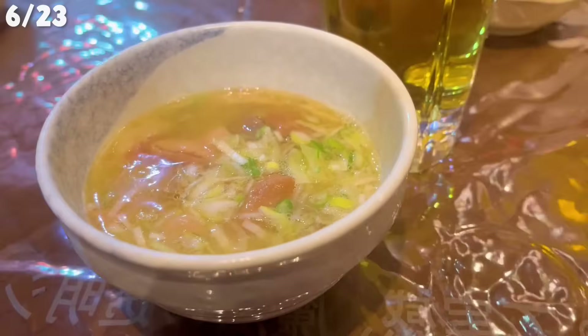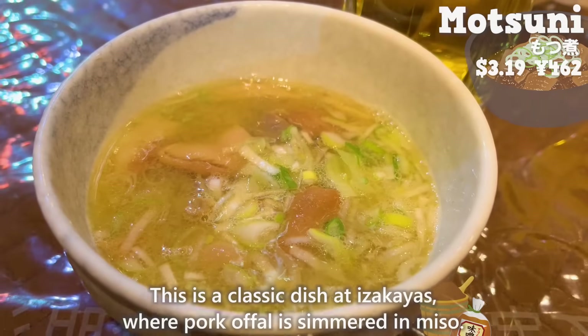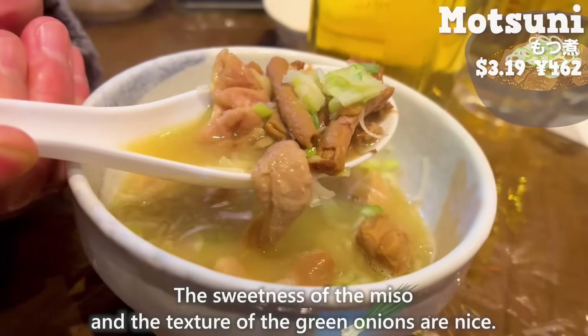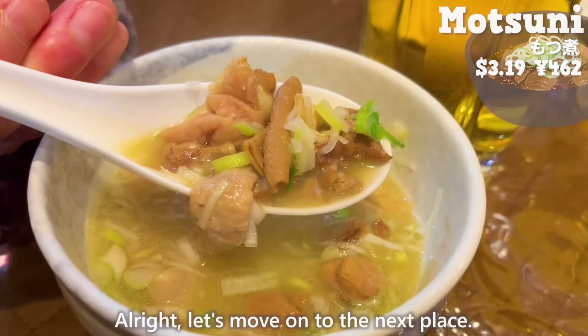Next up is motsuni — a classic izakaya dish where pork offal is simmered in miso. The meat is cooked slowly, so it's soft and melts in your mouth. The sweetness of the miso and the texture of the green onions are nice. Let's move on to the next place.